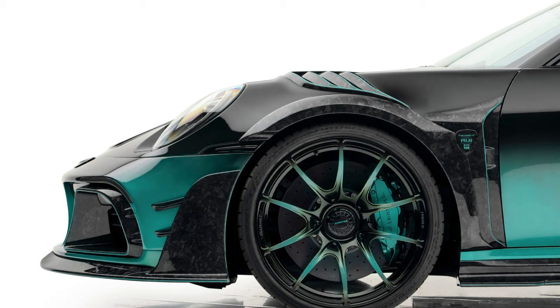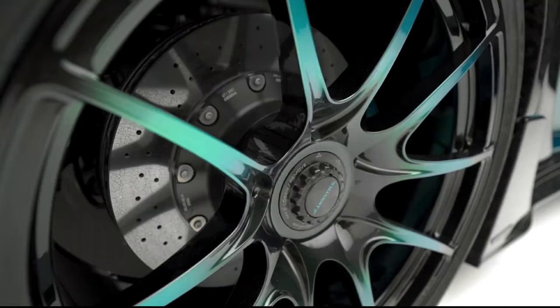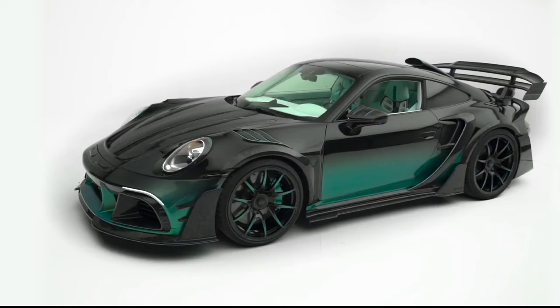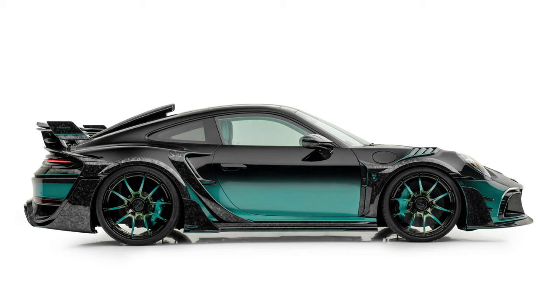When combined with high-performance tires in the sizes 255/35 ZR21 front and 335/25 rear, one-piece ultralight forged rims type FV.5C in the dimensions 9.5x21 and 12x22 provide the best track stability at high speeds, in addition to maximum performance in terms of lateral dynamics.